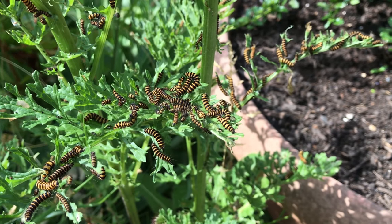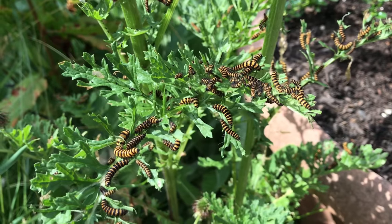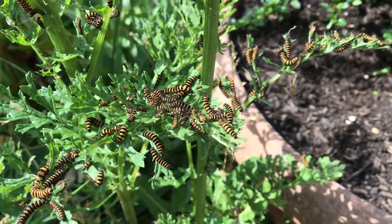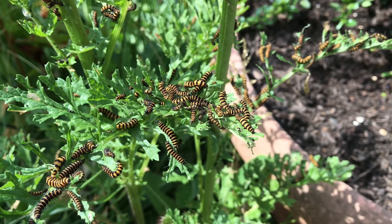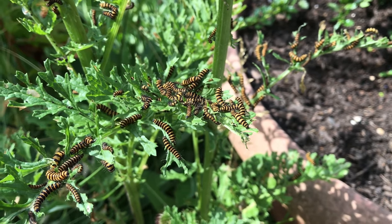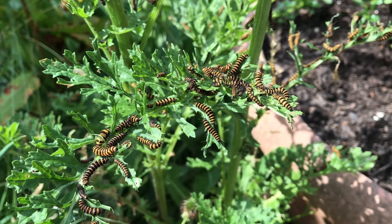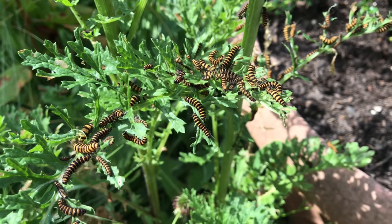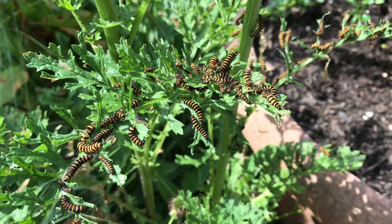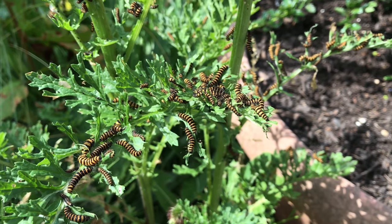If you have a wild garden and just let things go, you'll notice these leaves coming up — just leave them. The caterpillars will do the job for you, as you can see here. By the end of today these leaves will be completely gone, and then they'll move to the bottom of the plant.